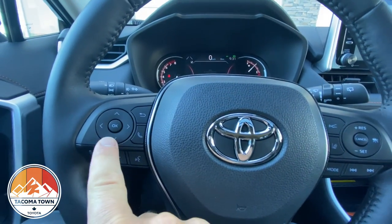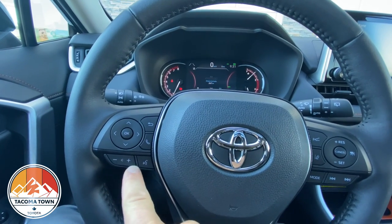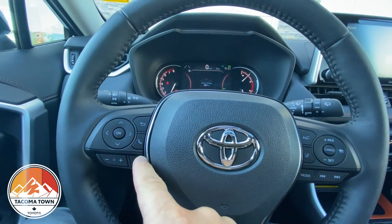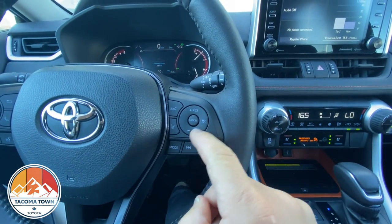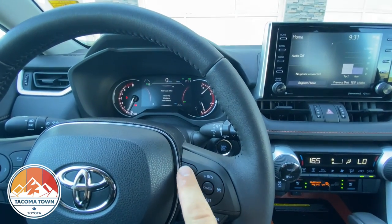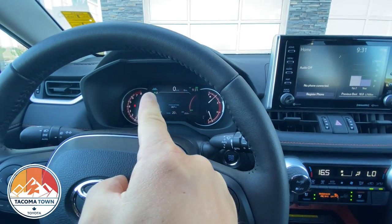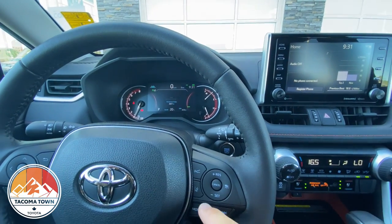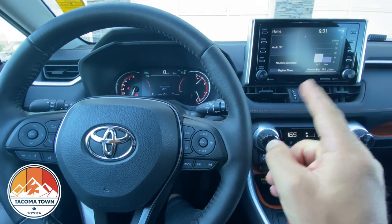On the left side of the steering wheel you've got all your information controls: volume control, voice command for phone and navigation. On the right side you've got your cruise control. Watch — I can turn this on, hit set, and then adjust how far I want to sit behind the car in front of me. You can see in the top left of the display how that adjusts, showing your following distance setting right there. The mode button lets you cycle through drive mode options as well.